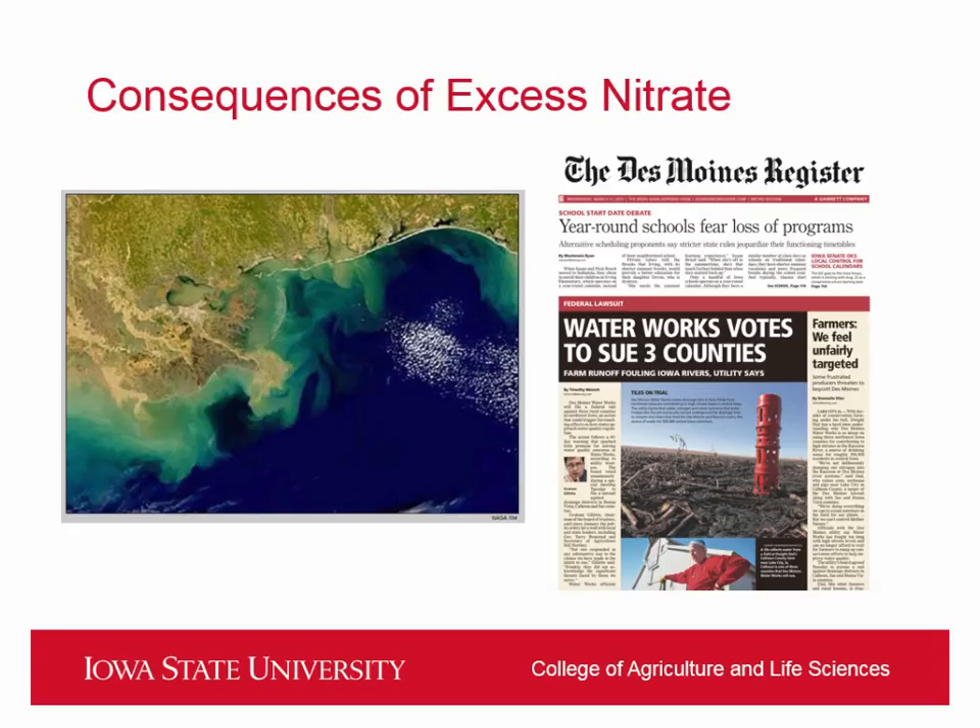I want to go into some of the consequences of excess nitrate. Billy mentioned the hypoxic zone in the Gulf — this is an algae bloom before that algae dies and the whole area becomes the dead zone. But what does this mean more locally? In terms of nitrate, right here in Iowa, there has been a pretty big controversy last fall.